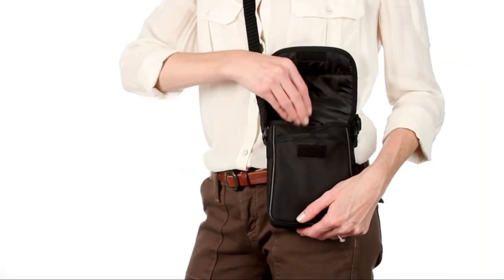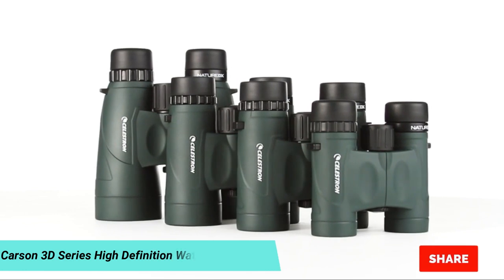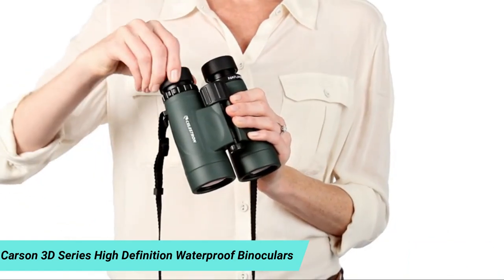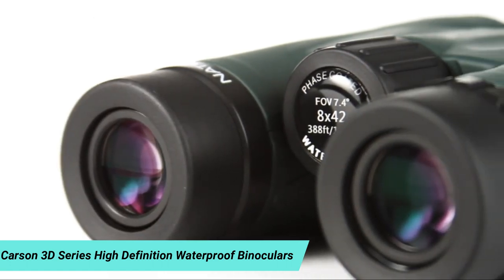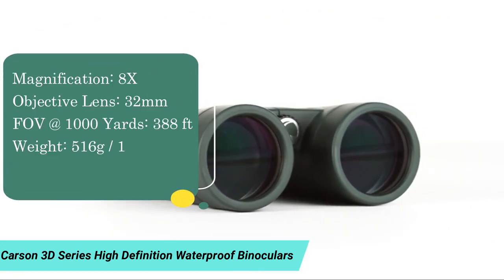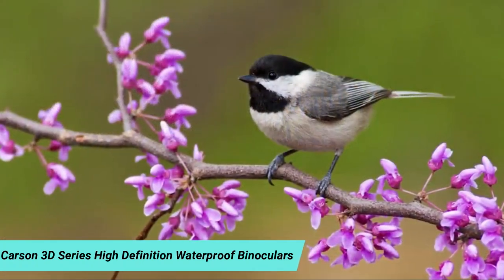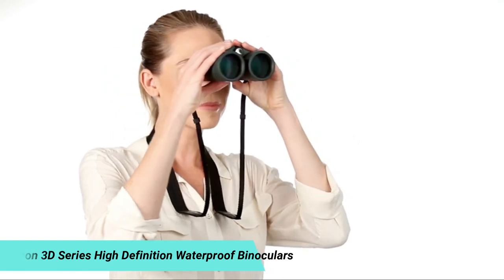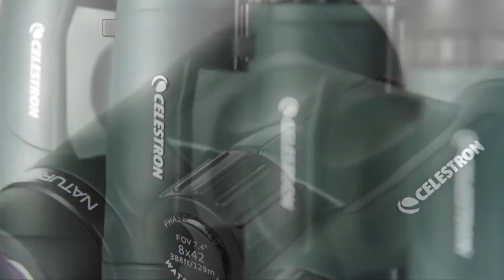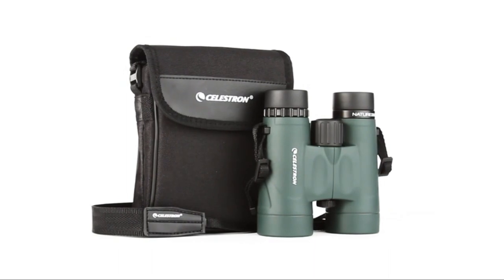Number 3: From birding and hiking to sports and travel, Nature DX binoculars are your perfect outdoor companion. Ranging in size from a compact 8x25 to a large 12x56, there's a Nature DX to fit any outdoor activity. The Cornell Lab of Ornithology selected the Nature DX 8x42 as its top choice binoculars under $200. It sports fully multi-coated optics and phase-coated BAK4 prisms for brighter images with increased contrast and resolution. Select models offer close focus as little as six and a half feet, and the rubber-armored body is waterproof and nitrogen purged. Every Nature DX binocular includes a neck strap and carrying case.